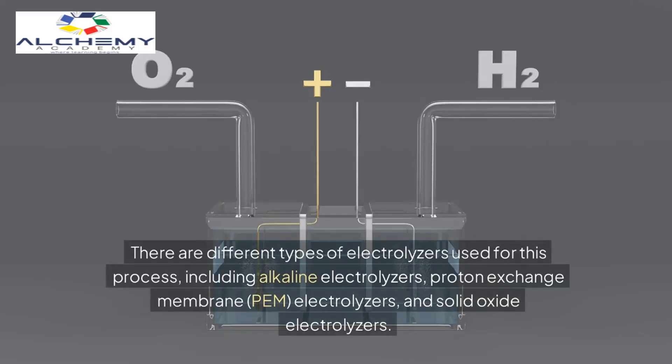There are different types of electrolyzers used for this process, including alkaline electrolyzers, proton exchange membrane (PEM) electrolyzers, and solid oxide electrolyzers.